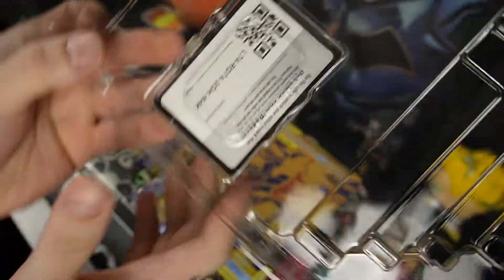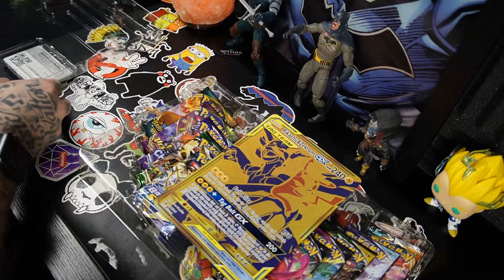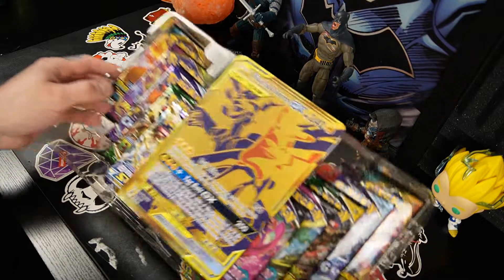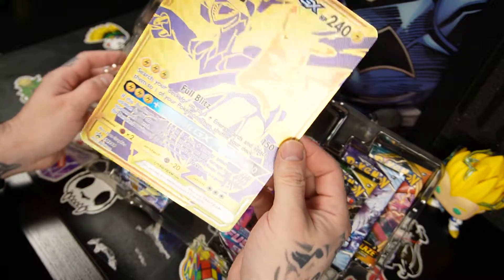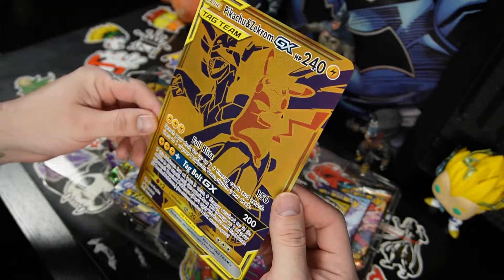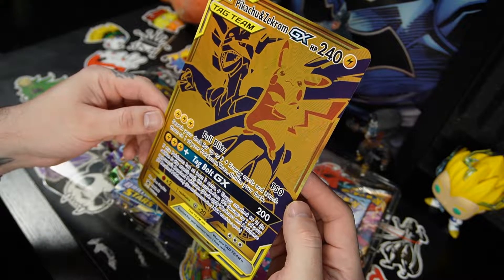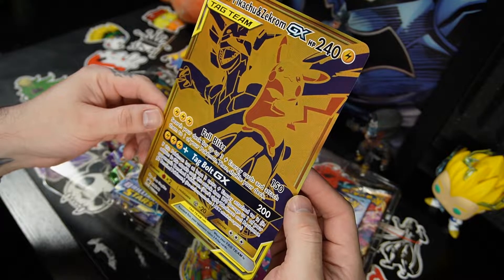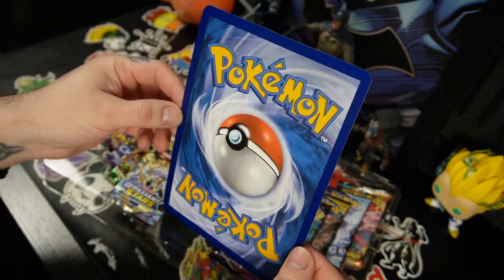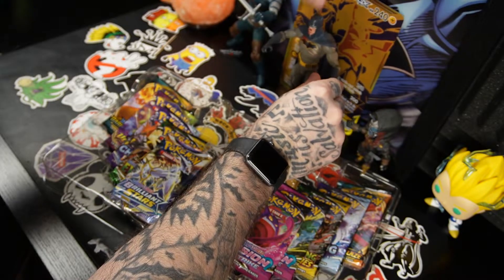I'm going to keep this in here, but here is the code card in case anybody wants it. And here's an oversized view of the card — we got Zekrom in the back and Pikachu right there with his arms folded. Full Blitz 150. Search your deck for up to three energy cards and attach them to one of your Pokemon, then shuffle your deck. Centering looks kind of nice, not too shabby. I'm gonna put that right here for the video.